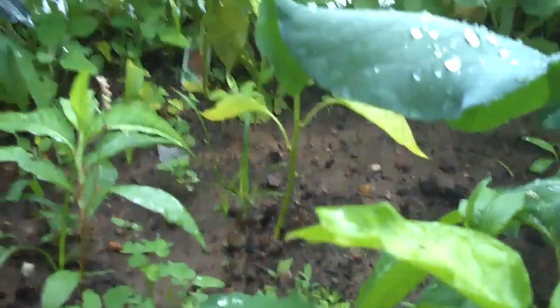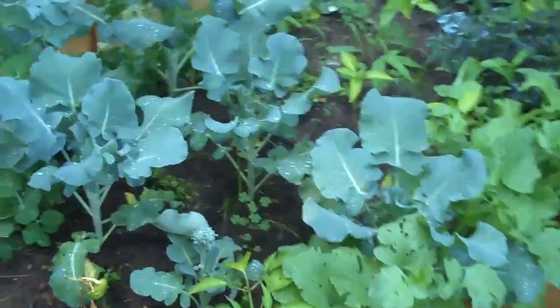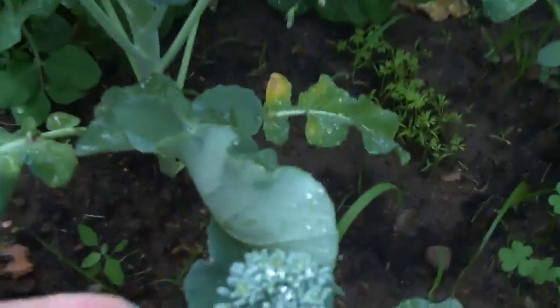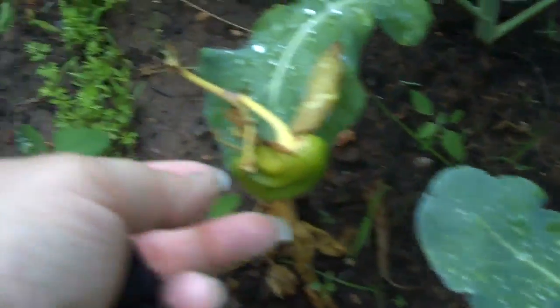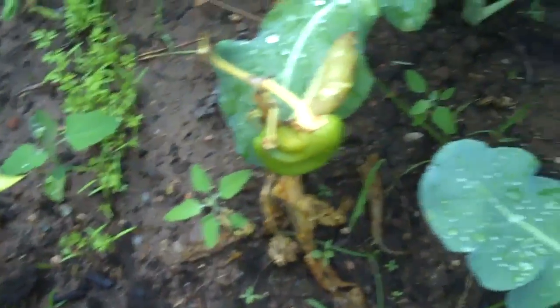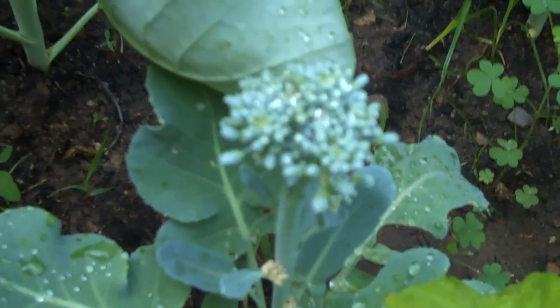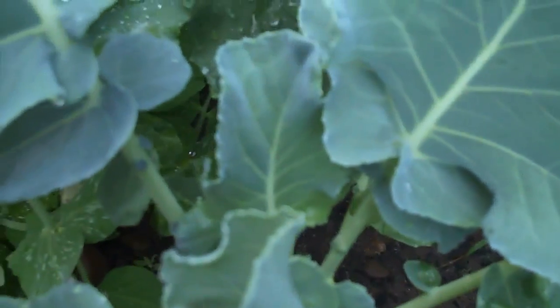I have to say the peppers are not doing spectacularly this year. I think the broccoli's on the other side. Look at the peppers — it's pathetic, I don't know what's going on. But there are radishes and our own little broccoli florets, and there's another one coming in there. Love it.